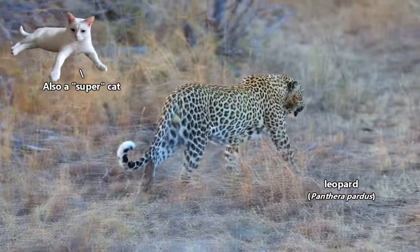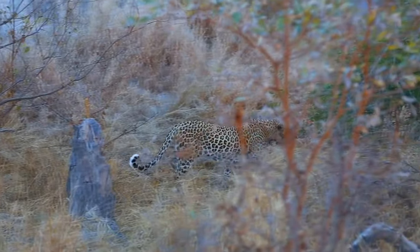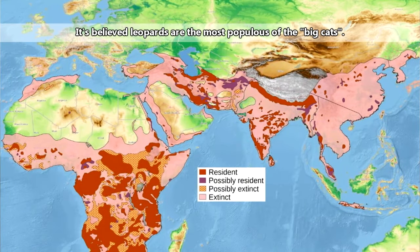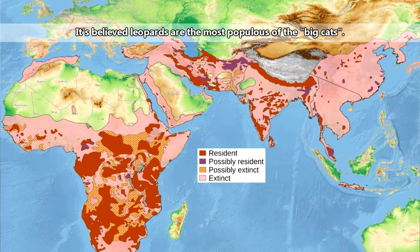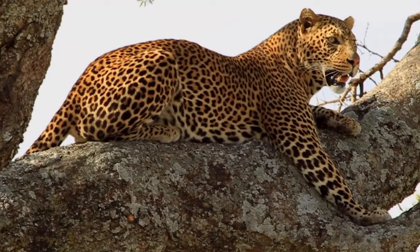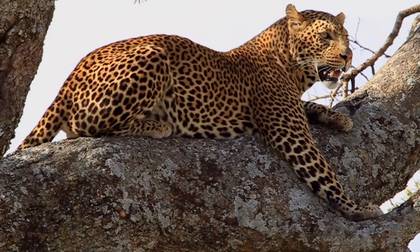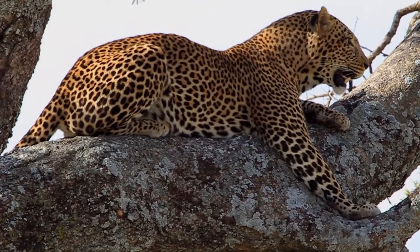Also known as the super cat, due to their hunting prowess and ability to adapt to many habitat types, leopards have the largest geographical range of any other big cat. It's likely that their adaptability lends itself to their large range. Leopards can live just about anywhere with enough food and shelter. They don't even need a constant source of water, as they get most of their water from their food.